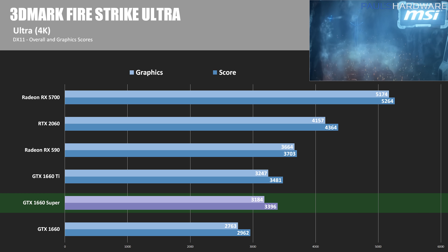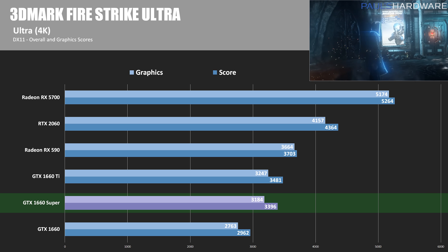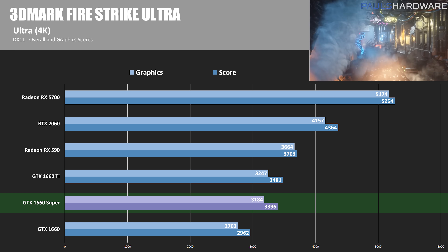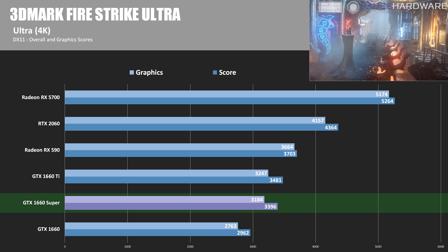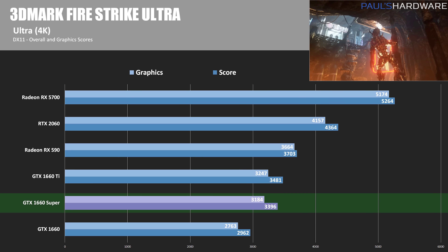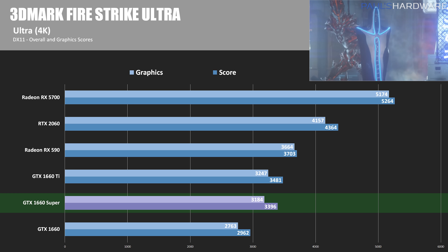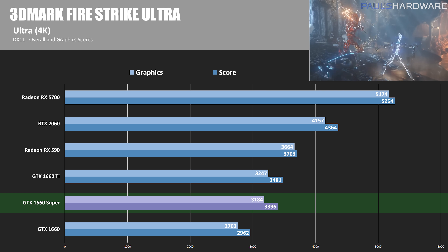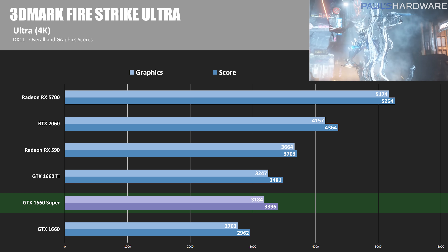Our first benchmark is 3DMark Firestrike Ultra, starting out with some synthetics — the only tests running at their highest ultra mode, at 4K. The 1660 Super has a graphics score of 3,184 and an overall score of 3,396. The RX 590's score here is significantly above the 1660 Super and the 1660 Ti, which is a standout for the 590 due to its 8GB VRAM buffer rather than 6GB. Looking strictly at the GPU score though, the GTX 1660 is about 13 to 14% slower than the 1660 Super, while the 1660 Ti is only about 2% faster — making the 1660 Super act a lot more like a slightly cut-down 1660 Ti than a slightly boosted 1660.